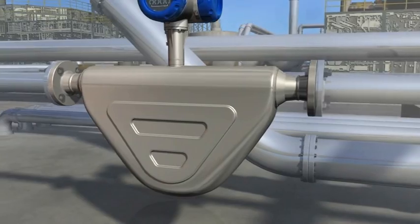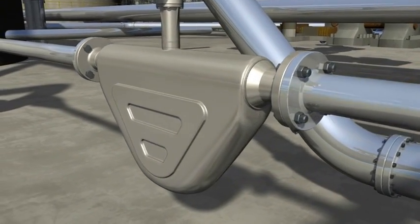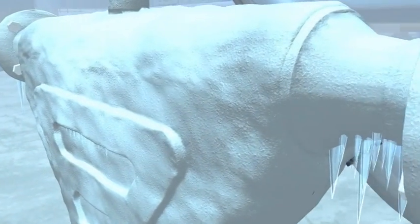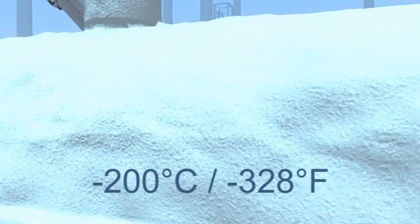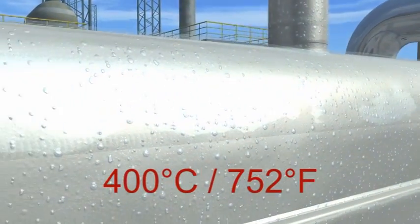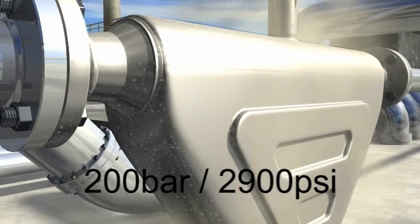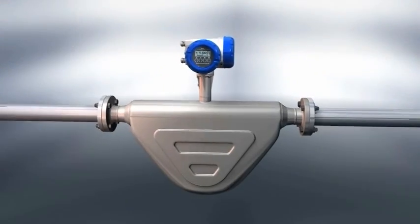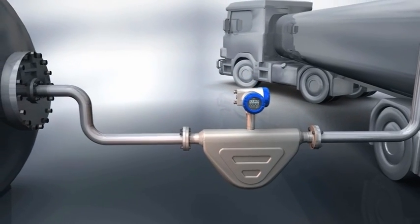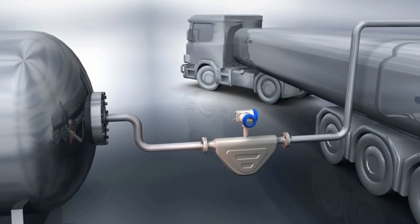Kroner's OptiMass 6000 is the twin bent tube meter designed as the new standard for high performance in the process industries. It can operate down to cryogenic temperatures as low as minus 200 degrees centigrade and up to 400 degrees centigrade, and at pressures of 200 bar. The 6000 is capable of both liquid and gas custody transfer according to OIML and MID, and complies with API and AGA guidelines.